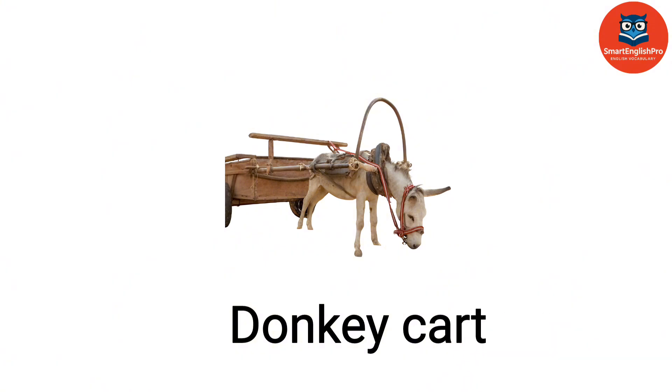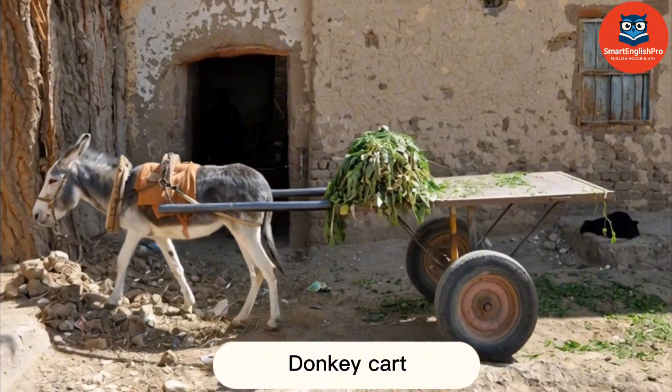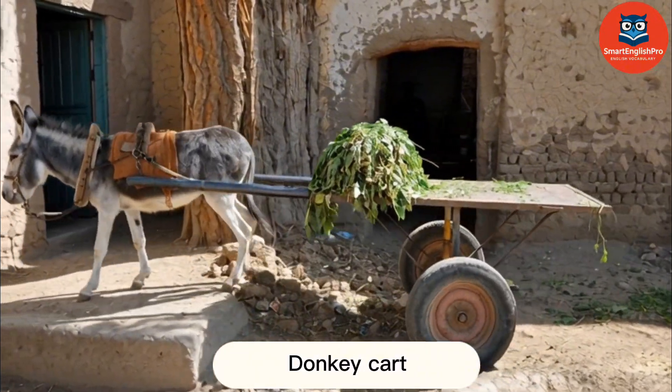Donkey Cart. This is a donkey cart. It serves as a simple vehicle used for short-distance transport in many regions.